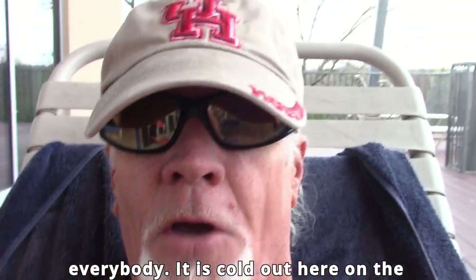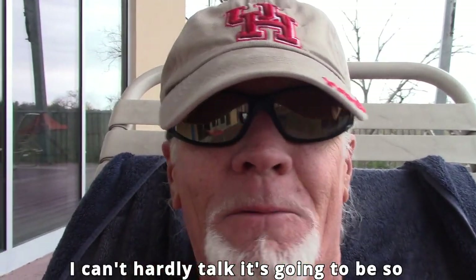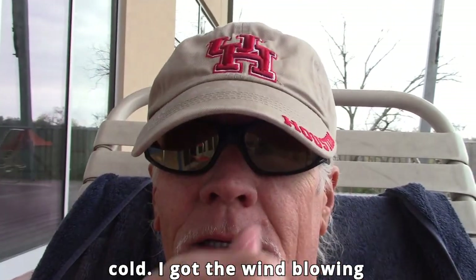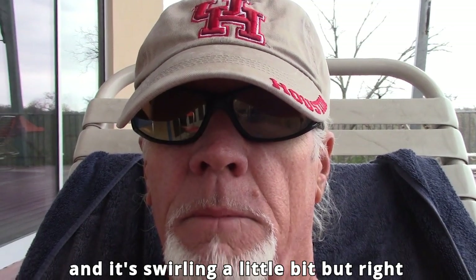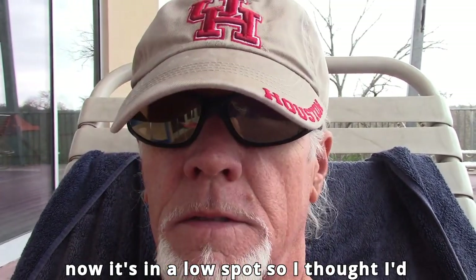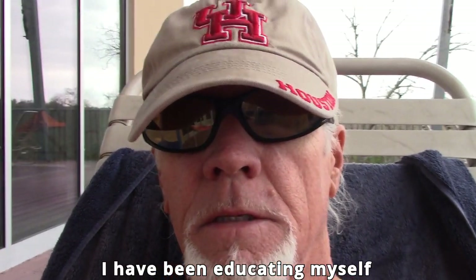Hey everybody, it is cold out here on the back deck. I can't hardly talk. It's going to be so cold — I got the wind blowing out of the east, and it's swirling a little bit, but right now it's in a low spot. I thought I'd make a video real quick.